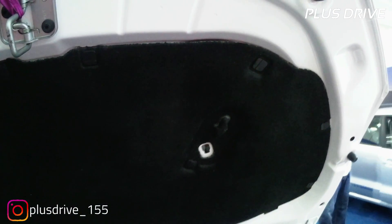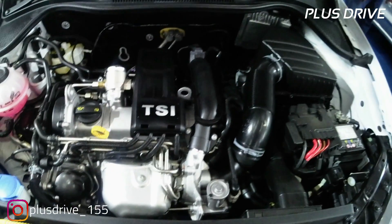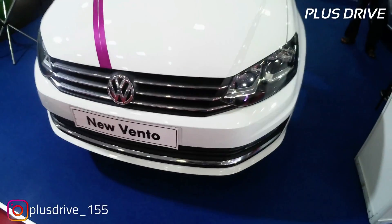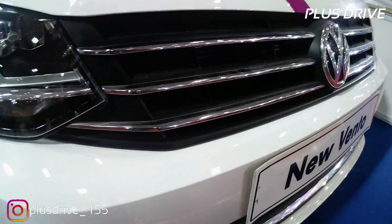There is insulation over here to decrease engine noise in the cabin at high speeds. The engine bay is well and neatly arranged. That covers the engine section — now let's move on to the design and exterior of the vehicle.